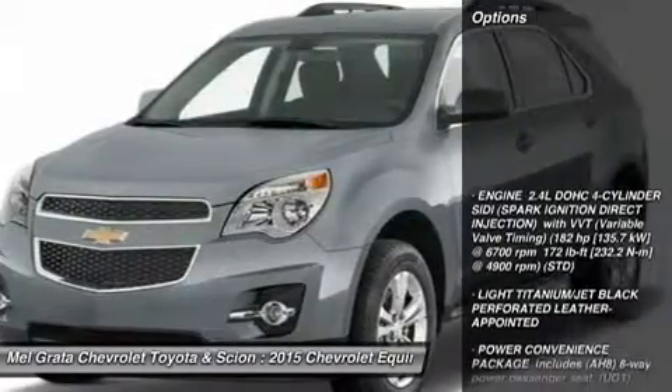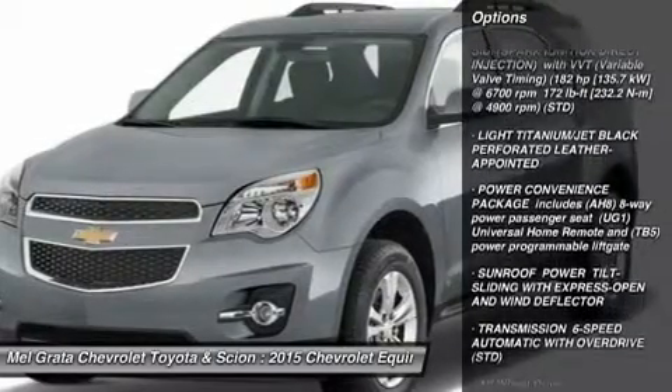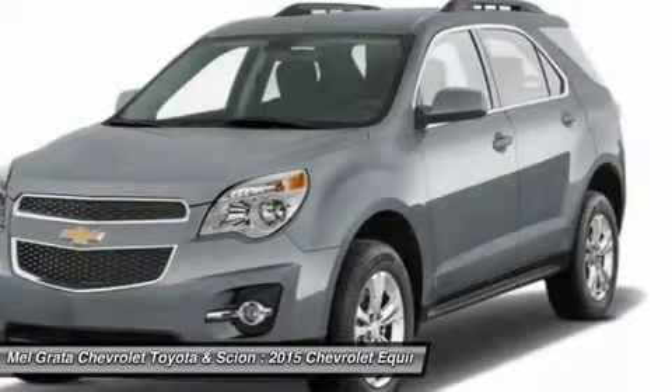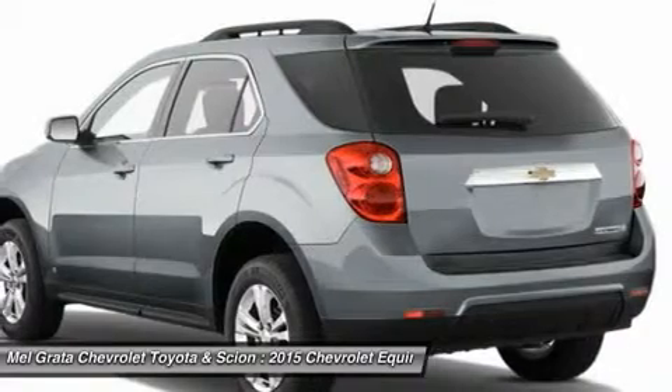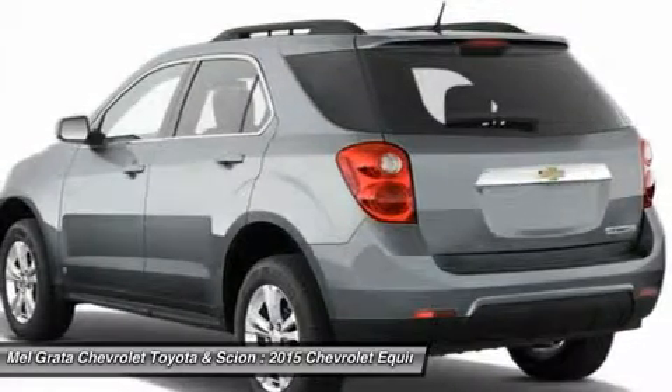The 2015 Chevy Equinox is a comfortable and quiet ride and drives like a more expensive car. It has an edge in passenger comfort, especially in the rear, where the bench seat can move several inches fore and aft to create more legroom. Up front, driver and passenger benefit from generous-sized seats.